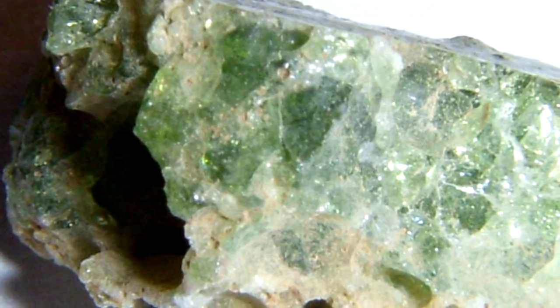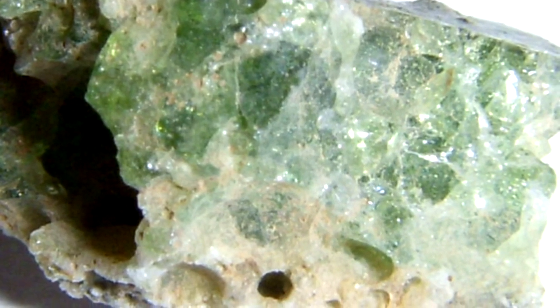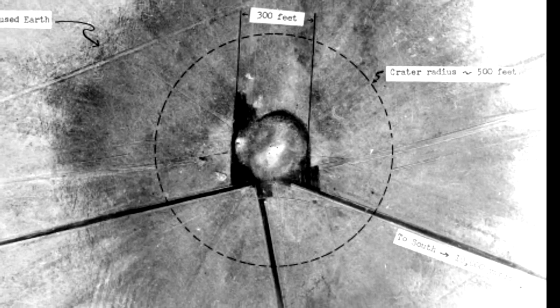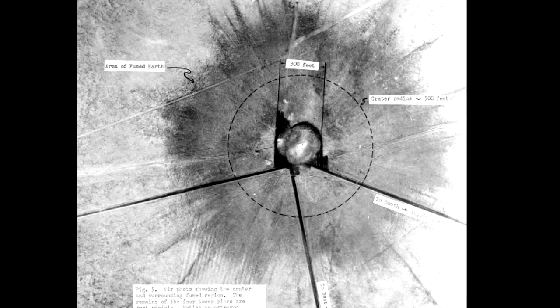Jim Echols explains how trinitite is formed. When I first saw Trinity Site back in 1977, the accepted explanation for why the crater floor was once covered with this green glass was that the fireball sitting there as it started to rise heated the sandy bottom enough to create glass.